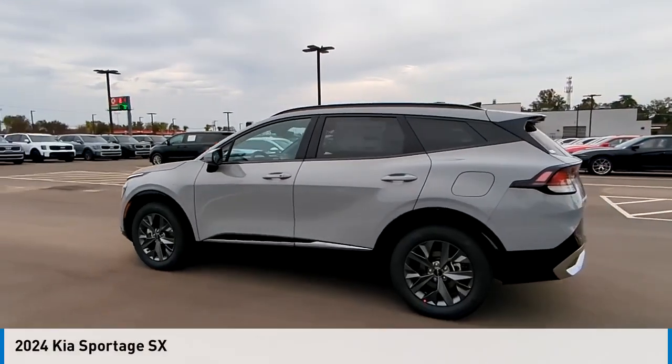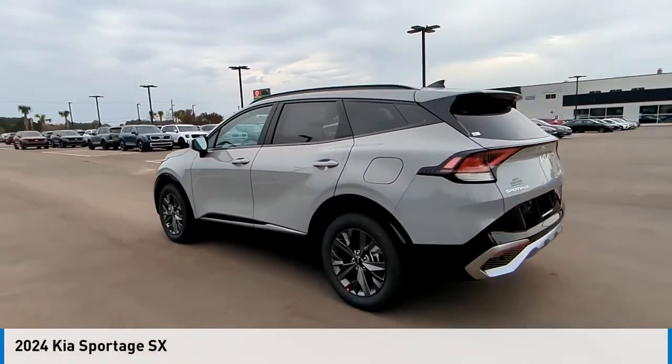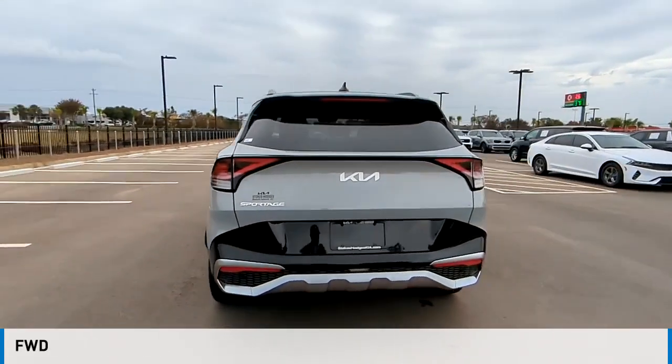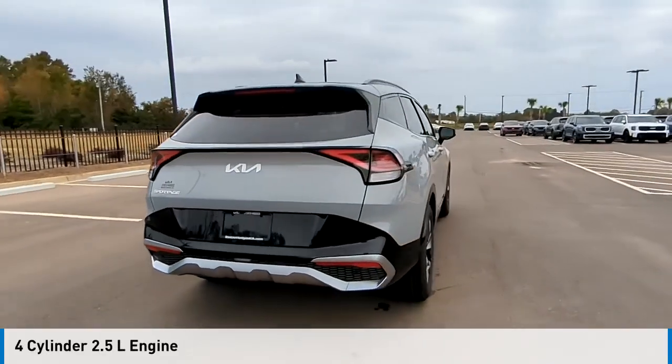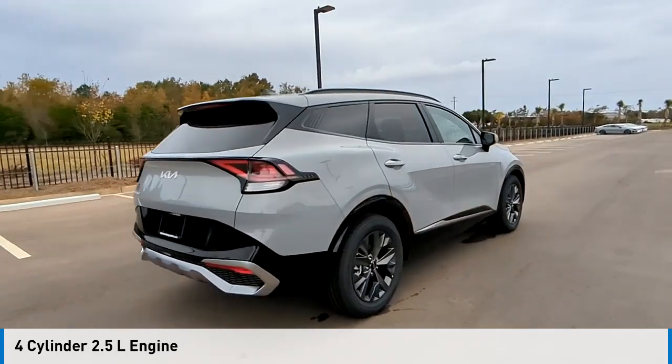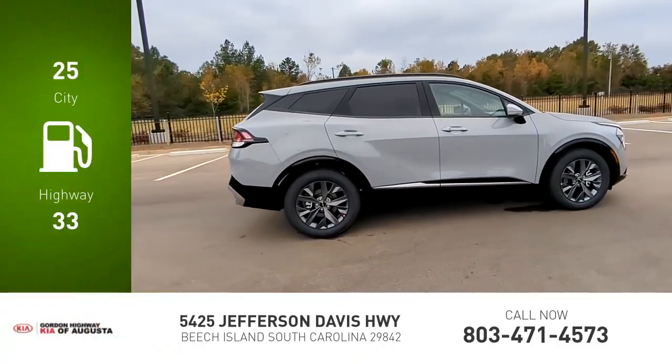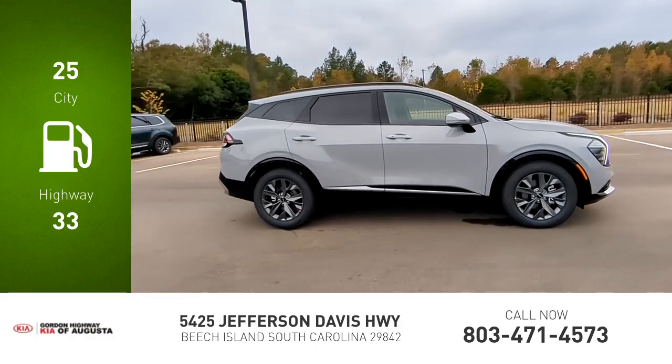Looking for the right vehicle? Check out the 2024 Sportage. This vehicle is powered by a front-wheel drive four-cylinder 2.5-liter engine and comes with an automatic transmission. Great fuel efficiency saves you money by requiring fewer trips to the gas station.